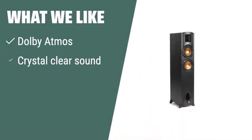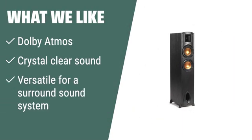What we like: If you are looking to add an extra dimension to your sound with Dolby Atmos technology, this versatile speaker system is ideal for you. Its crystal clear sound and versatility make it perfect for a surround sound system.